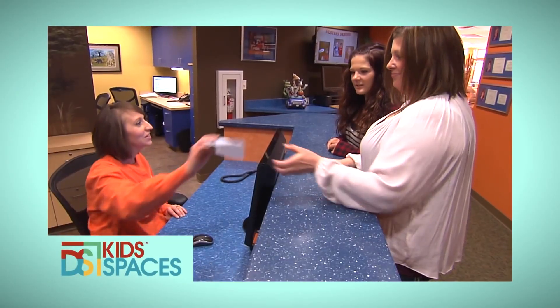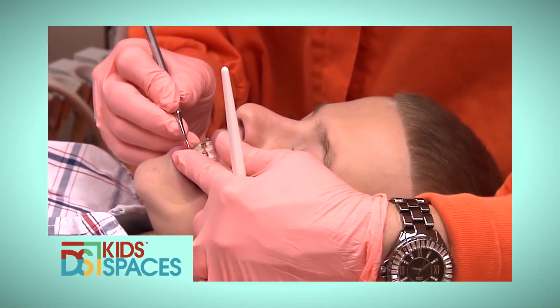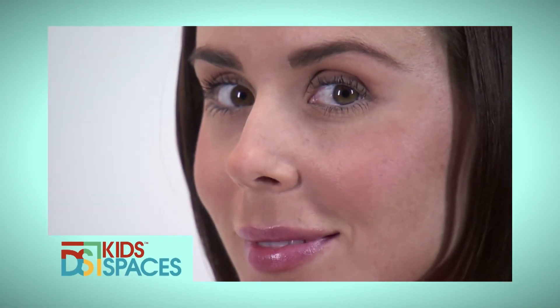Kid Spaces visits one orthodontist to see how kids are getting better smiles, easier, and even making a fashion statement. Take a look.